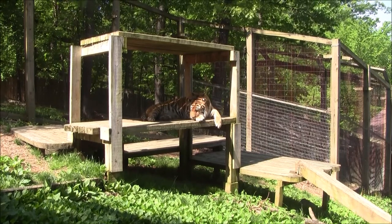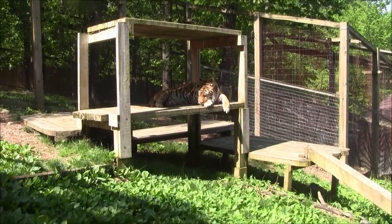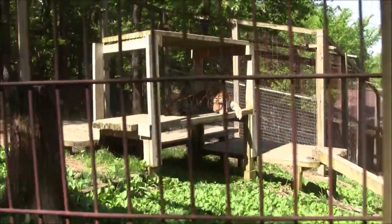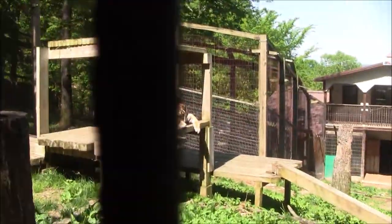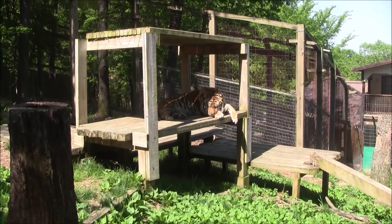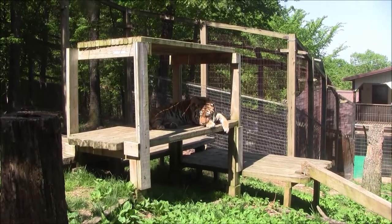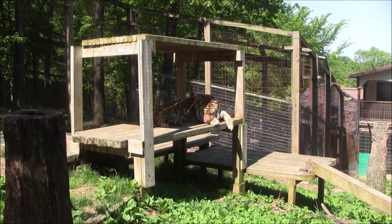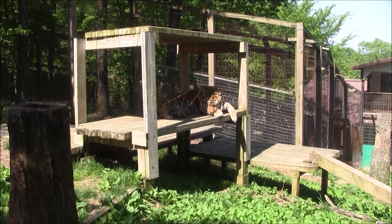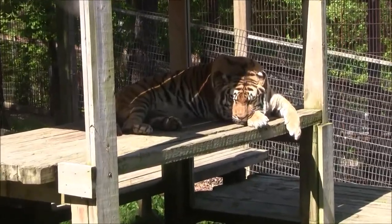We do enrichment for a variety of reasons, but mainly it helps these guys stay physically active and keep them mentally and physically stimulated, which helps keep them healthy. Without enrichment, these guys aren't made for captivity, so they can start showing stereotypical behaviors like pacing and over grooming. So we do a lot of different types of enrichment to keep these guys active and interested.